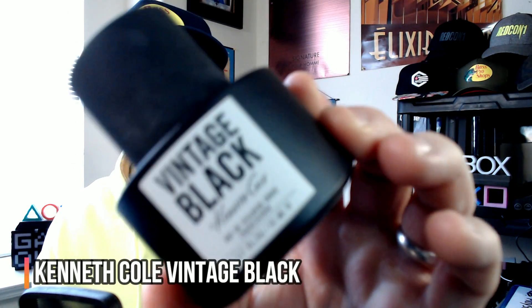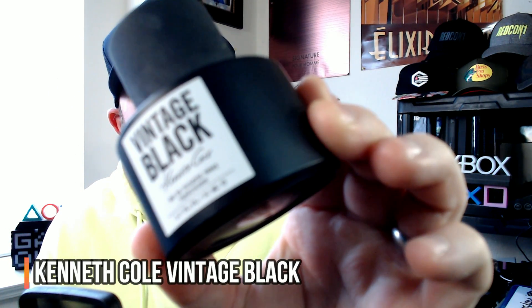Starting with the one that I wore the most this month — I had to wear this at least six or seven times. It's just an addictive scent profile to me. It is from Kenneth Cole. It's called Vintage Black.